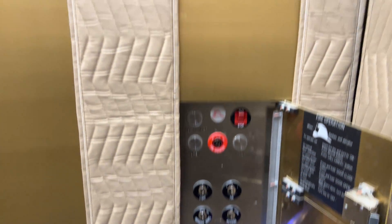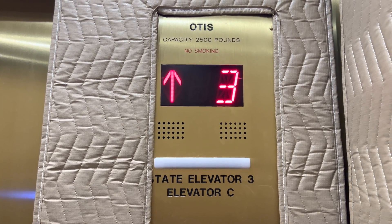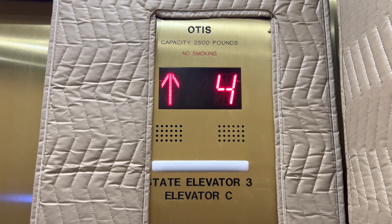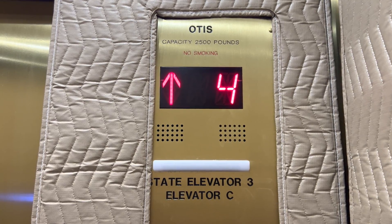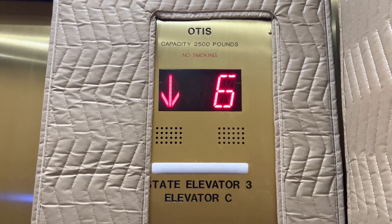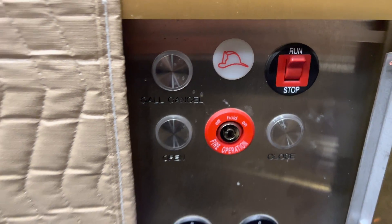I'm going to go back up to six. Weirdly enough, these are hydraulic. Sixth floor. We also have a couple other features in here — there's a stop/run switch.